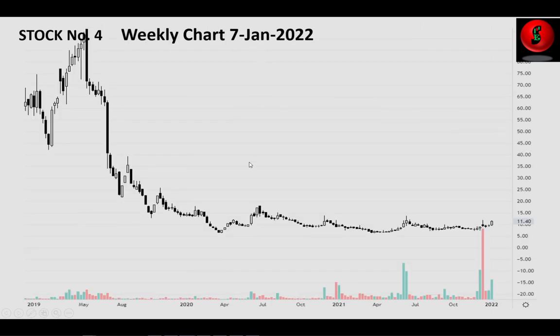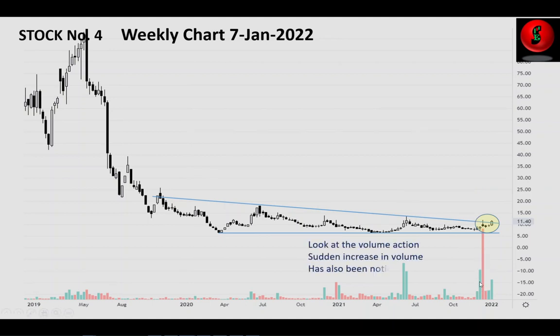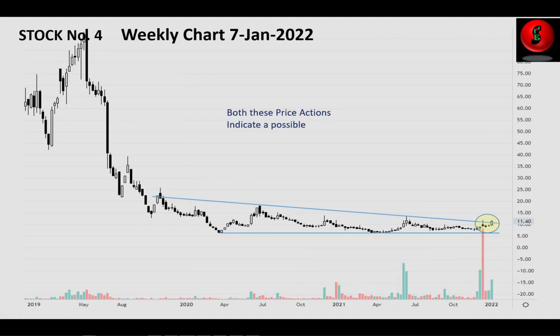Moving to stock number four — the weekly chart shows a clear trend line and support line. The price is clearly breaking the resistance level. A breakout from the narrow channel is clearly visible, and a sudden increase in volume has also been noticed during the past few weeks. Both these price actions indicate a possible trend reversal and the price is likely to move up from here.